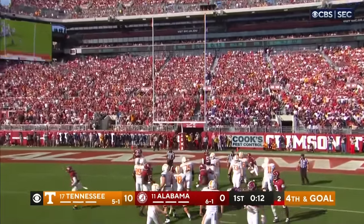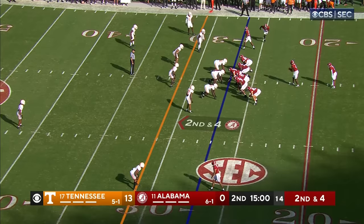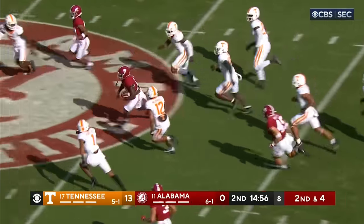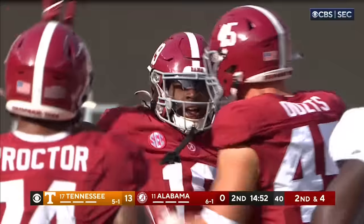Nick Saban will meet his defense and give them a hand for that. Second down and four to open the quarter, and here's a little end around. Kendrick Law — Law, into the secondary and all the way. And that's getting it going.